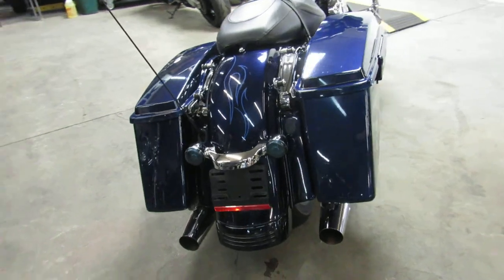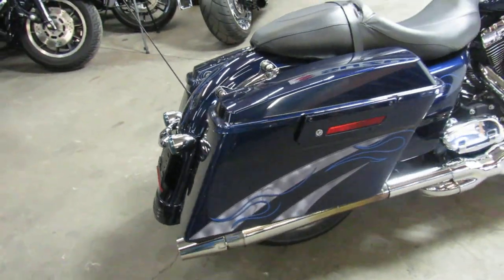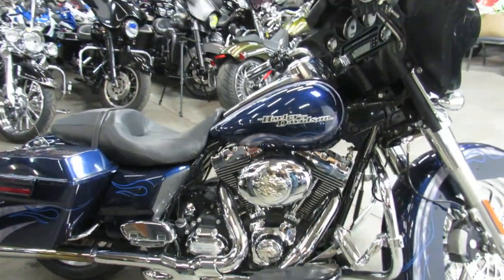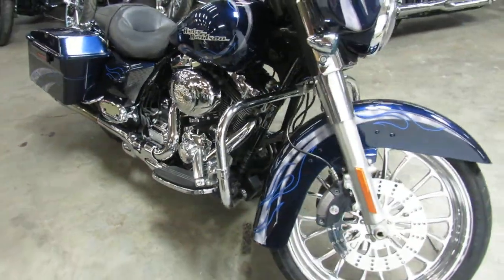This one here is a 2012. It's got the 21-inch wheel on the front. Big blue pearl paint, shines like new, tons of chrome. Once again, that 21-inch mag wheel just makes it look cool, guys. You can own it and turn heads everywhere you go.